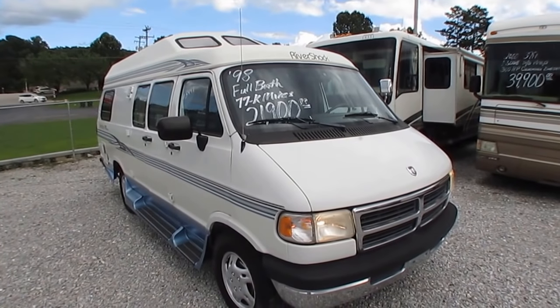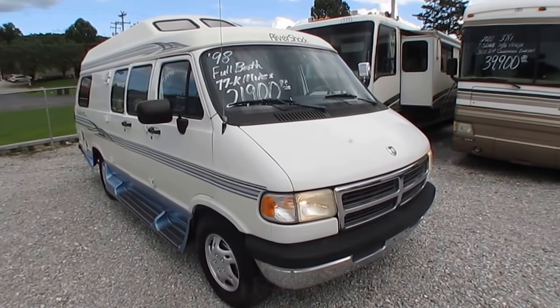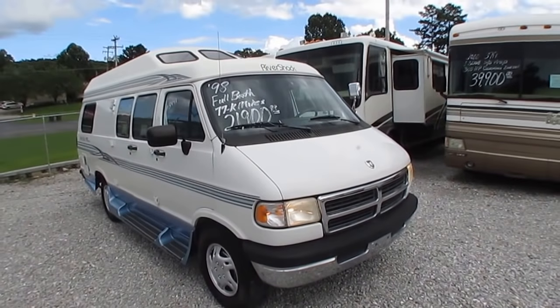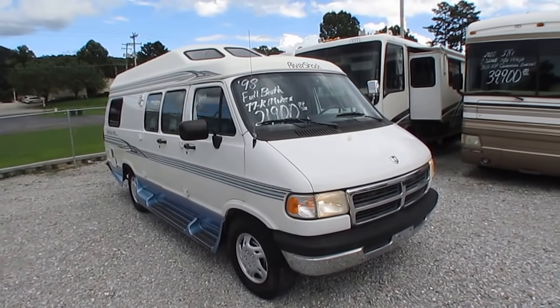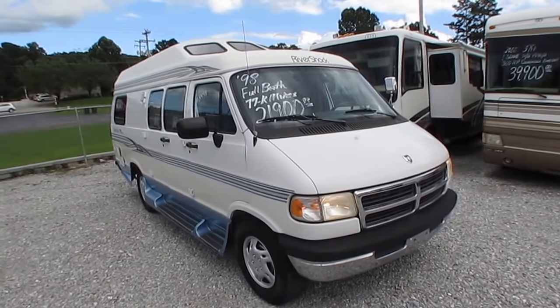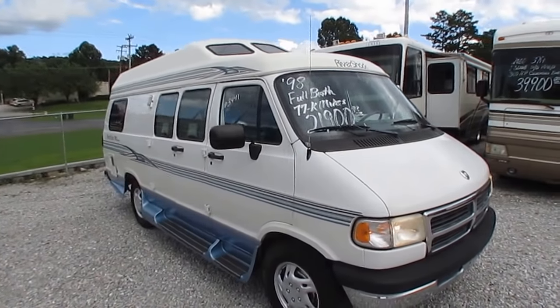Good afternoon folks. Big Bo here with another ultra rare Class B camper van value from Parkway RV Center. Got in a really nice 1998 Roadtrek 190 Popular — and get this folks, 77,000 miles. You know it's hard to find a 2008 Roadtrek with 77,000 miles, much less a '98 model.